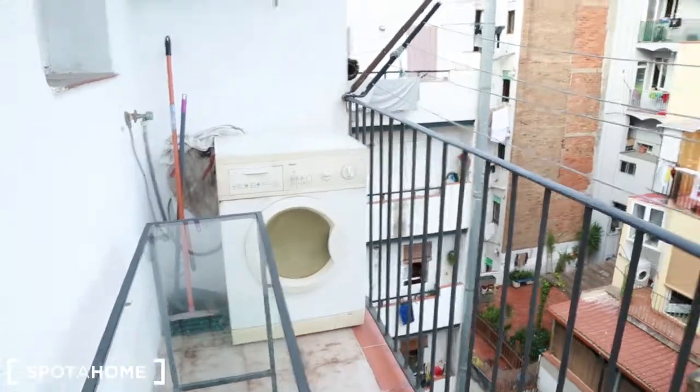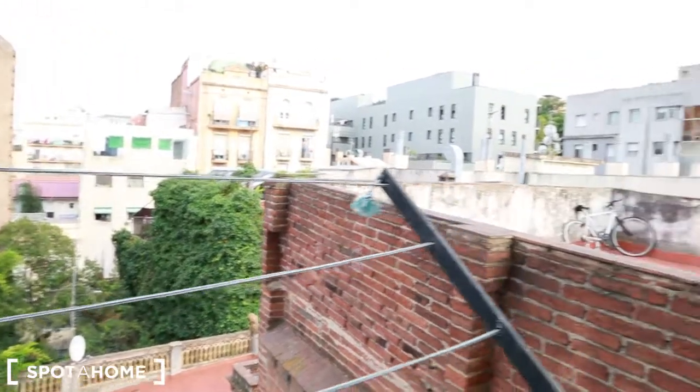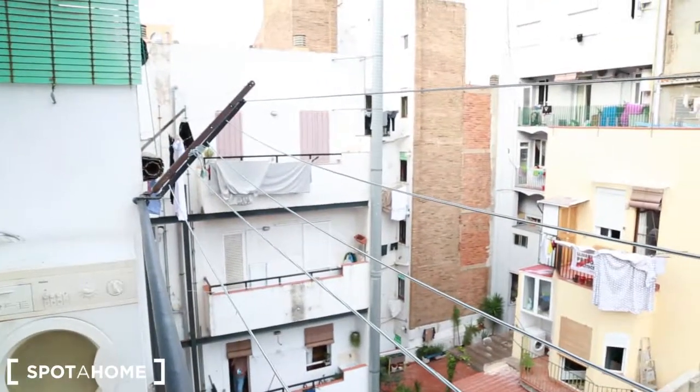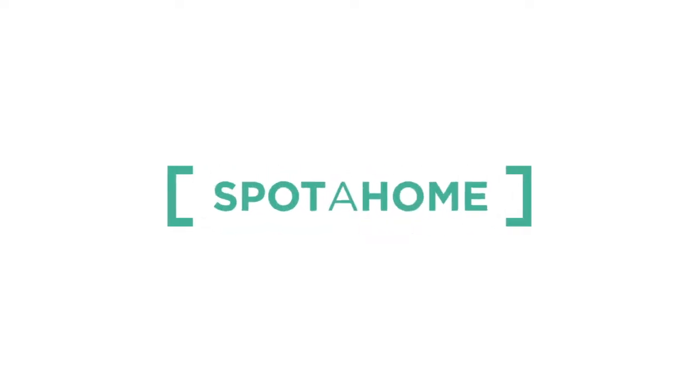You have the washing machine down here. And this is the view. Hope you like the flat! This is Simone from Spotakom — thanks, let's go, thank you!